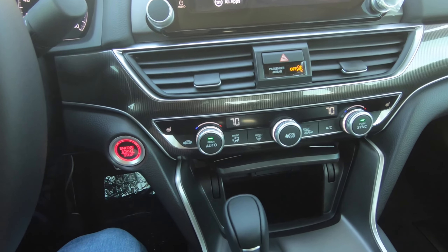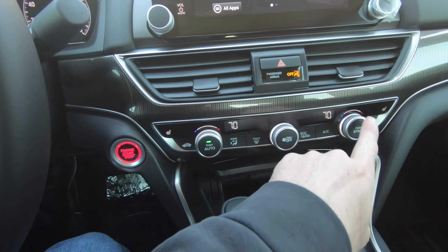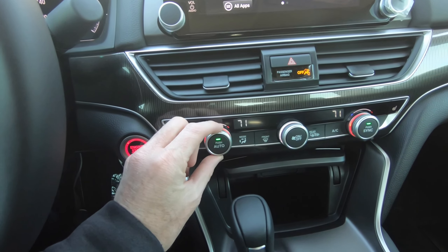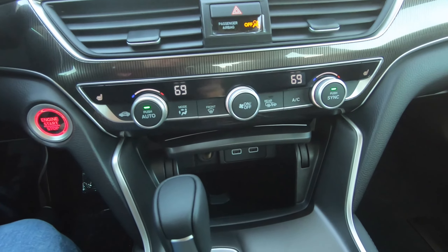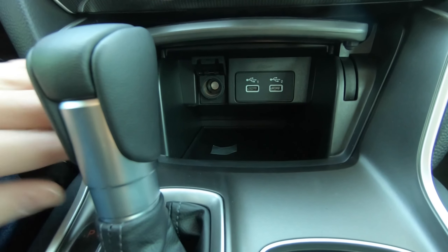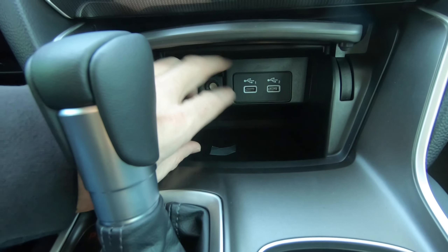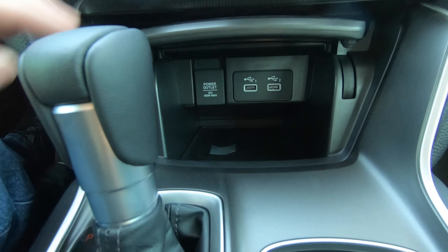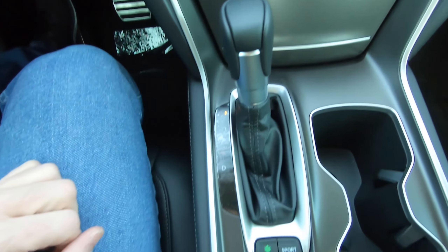You have dual zone climate control. You can sync or unsync it — if you want everything set the same with just one knob, there you go. Fan speed is in the middle, pretty easy to figure out. There's more connectivity here with the 12-volt power outlet and dual USB ports. You don't have wireless charging here, but that is an available option. If you want to conceal it all away, there you go.